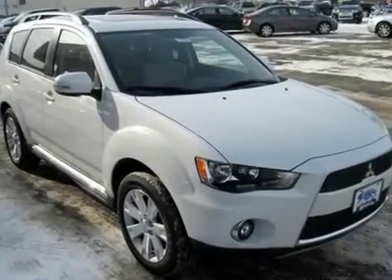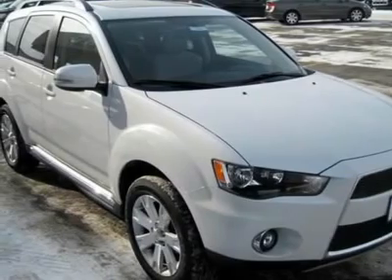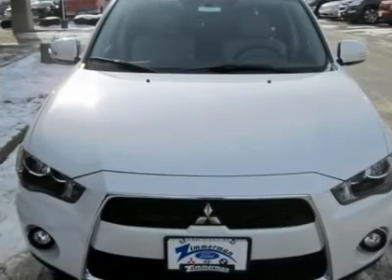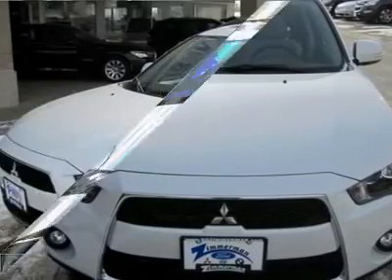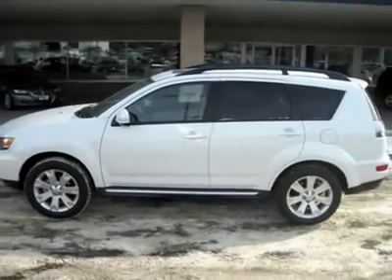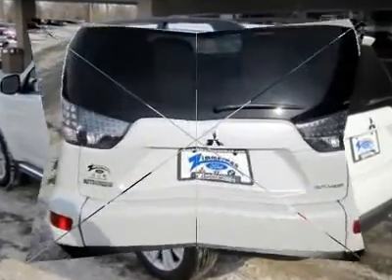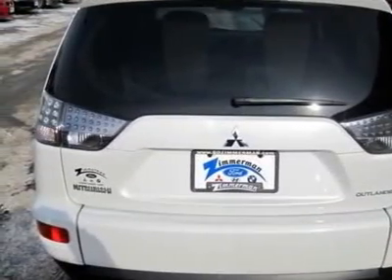You'll love this 2011 Mitsubishi Outlander. This is a vehicle you'll want to take home. With 6 miles, it features automatic transmission and an exterior color of diamond white pearl. Call 800-325-1966 and get in touch with Mark Zimmerman Auto directly, and be the first to open the vehicle door today.